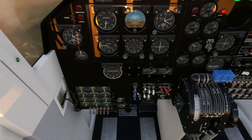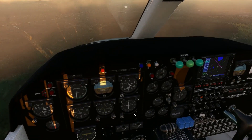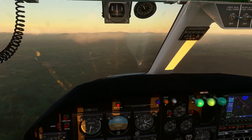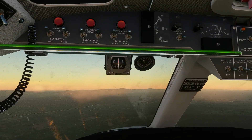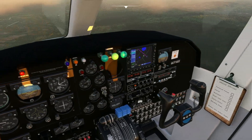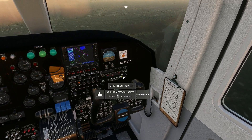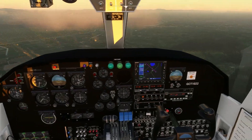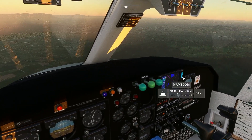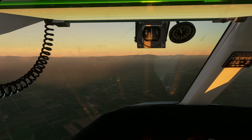Let's get these landing lights on. It's getting awfully dark. Let's go down to about 2,000 to 2,500 feet. I should be seeing it - we're really getting close. I don't have a visual on the runway yet. This is starting to get a little concerning.